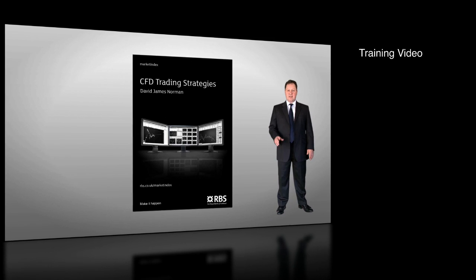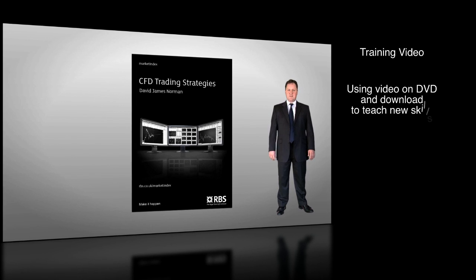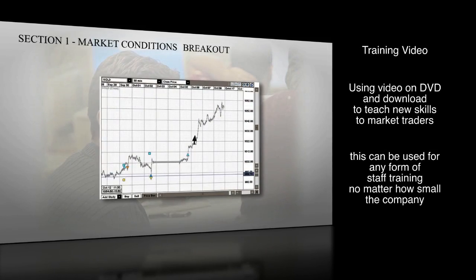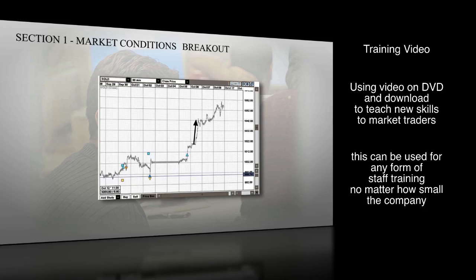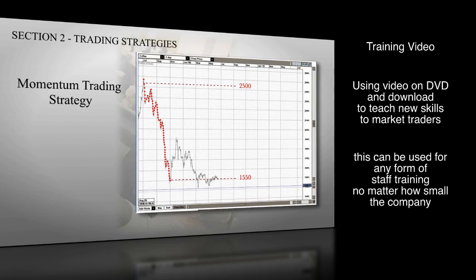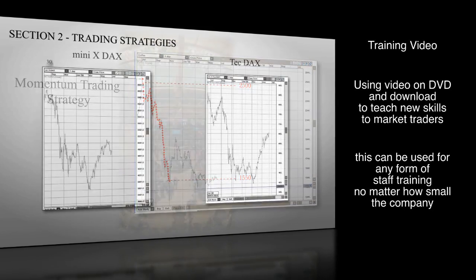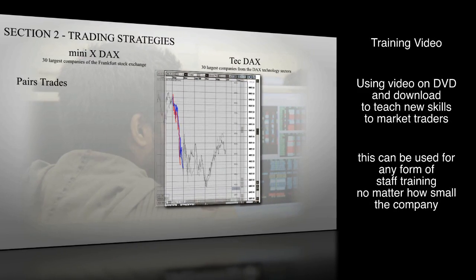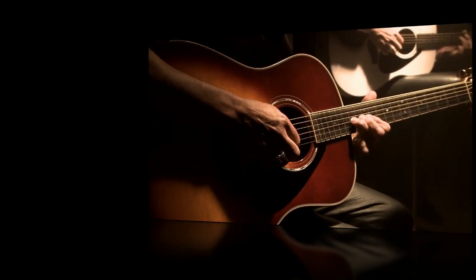My name is David Norman and I'm going to take you through a short course on CFD trading strategies. A breakout is characterised by a sudden sharp price movement away from a trend or a range — 2500 to 1550, a very large move on the downside. Pairs trades involve selling a temporarily overpriced instrument and buying an underpriced instrument.